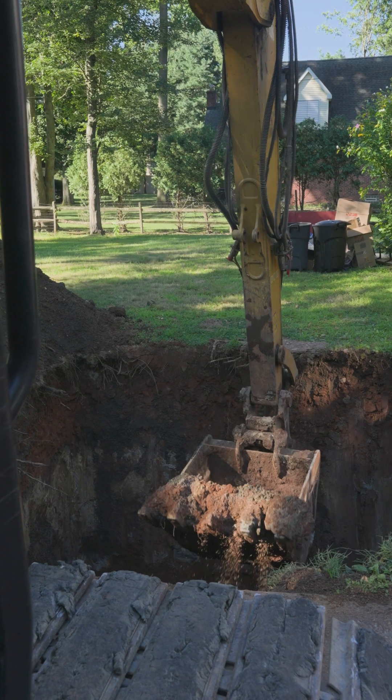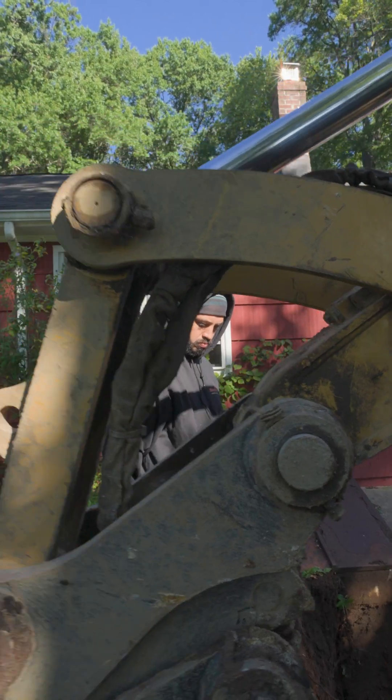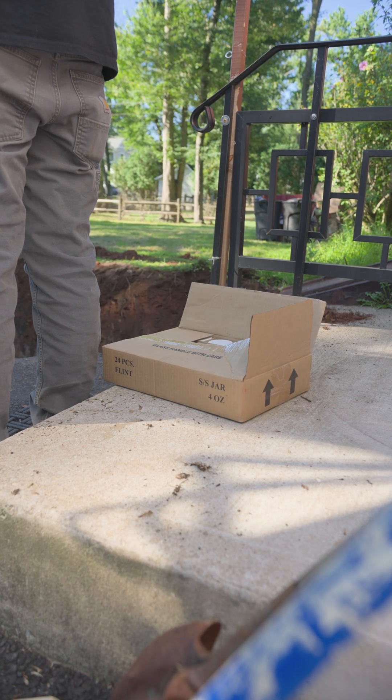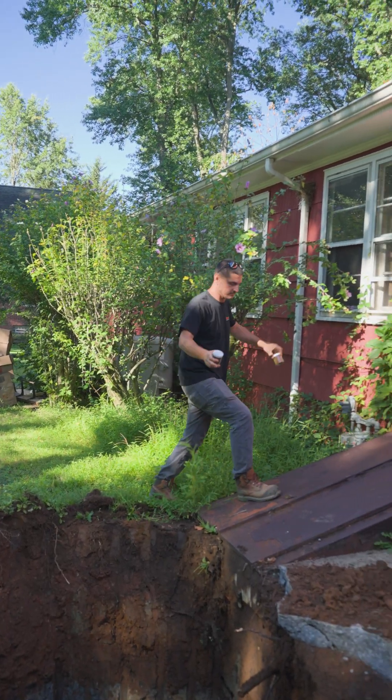Today we're in Cranford doing a soil remediation. We already got two loads out of here, extracted the samples. Everything in this excavation is up to par — we checked everything with the PID. The subsurface evaluators are confident sending these samples out, so we'll be able to get the NFA letter as long as they all pass.